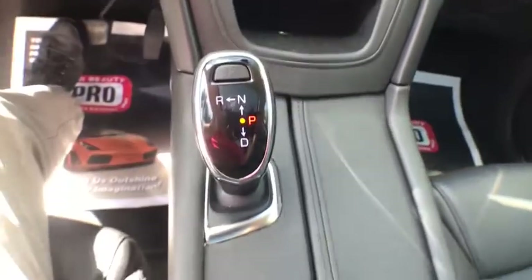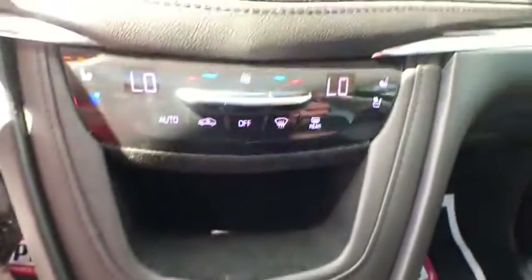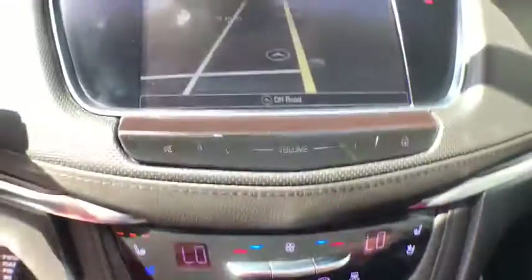Leather-wrapped steering wheel, Bluetooth, power steering, cruise control, premium sound, power windows, power door locks, power brakes, side airbag.